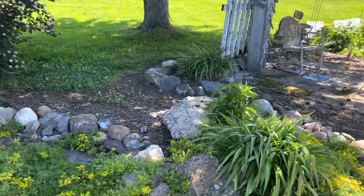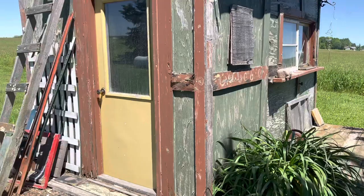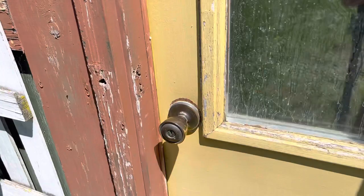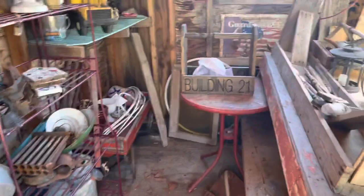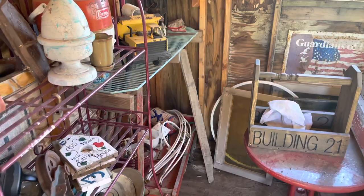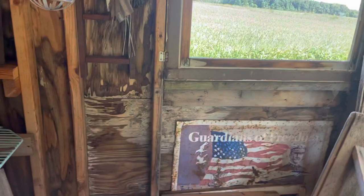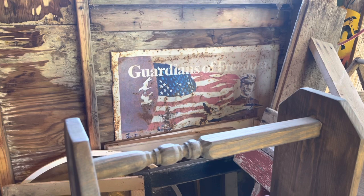My garden shed has seen better days — it's in need of being torn down, but at this point it still works. So I come up to the garden shed and I always pound, just in case there's anyone living inside. Now, this is pretty junky — no telling me that it's too junky! Look at all this stuff, I gotta find homes for all this stuff. Look at that fun sign back there. I should get that out of there and utilize it somewhere.